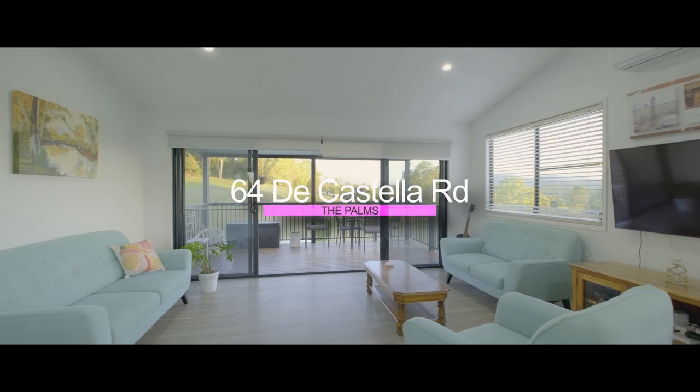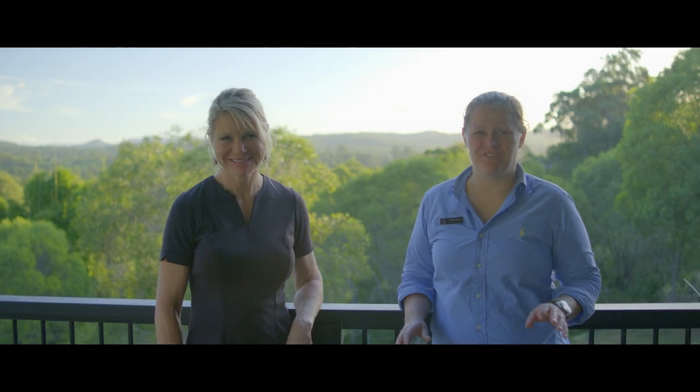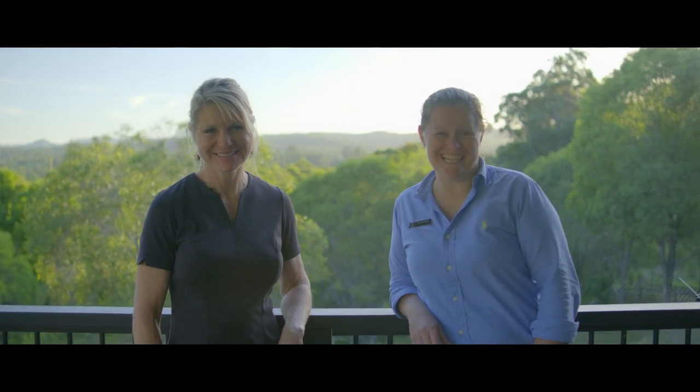Hi everyone, Tina and Steph from Anchor Realty. Welcome to 64D Costello Road. This is a great little country retreat on 1.78 acres.